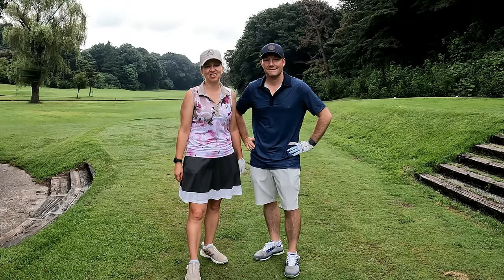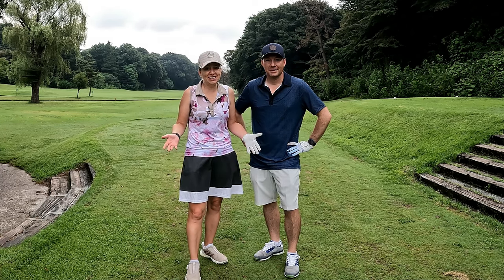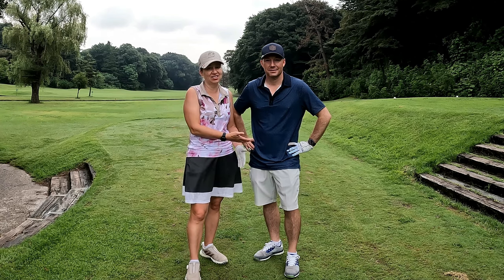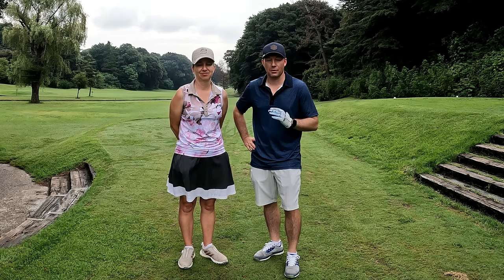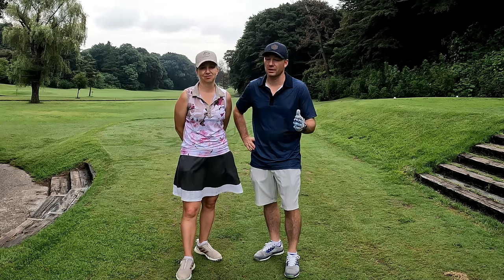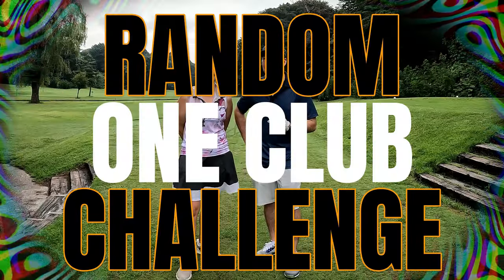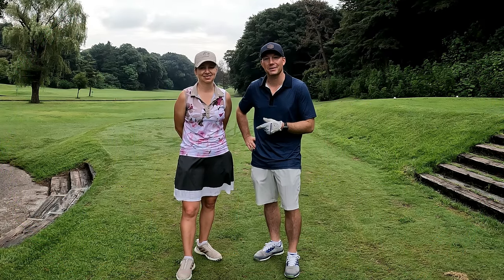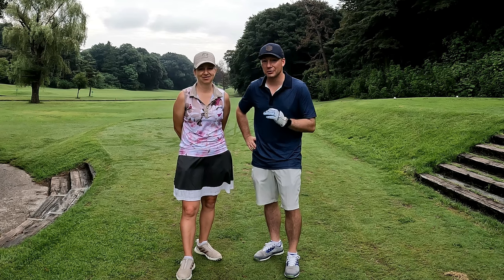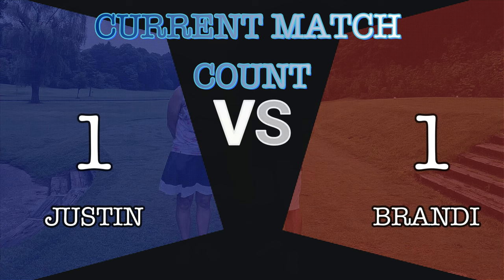Hey everyone, welcome to the Sailor Girl Golf channel! I'm Brandy and I'm Justin. Today we have a crazy challenge — a little match between us. We're going to play four holes, skipping around a bit. We're doing a random one-club challenge. We've never done this before. We'll use Siri on our phone to pick our club, excluding putter since we didn't bring one we're willing to take full shots with.